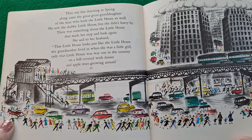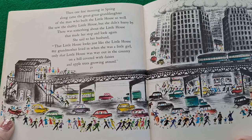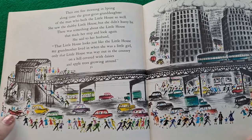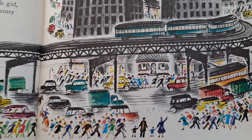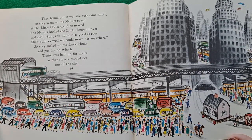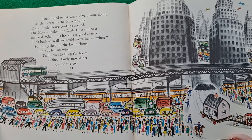Then one fine morning in spring along came the great-great-granddaughter of the man who built the little house so well. She saw the shabby little house, but she didn't hurry by. There was something about the little house that made her stop and look again. She said to her husband, 'That little house looks just like the little house my grandmother lived in when she was a little girl. Only that little house was way out in the country on a hill covered with daisies and apple trees growing all around.' They found out it was the very same house, so they went to the movers to see if the little house could be moved. The movers looked the little house all over and said, 'Sure, this house is as good as ever. She's built so well. We could move her anywhere.' So they jacked up the little house and put her on wheels. Traffic was held up for hours as they slowly moved her out of the city.